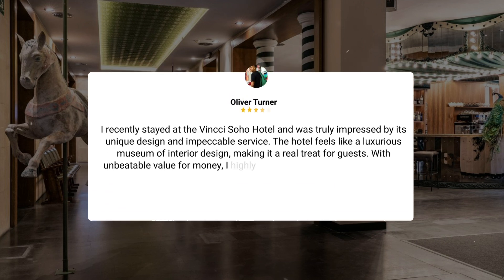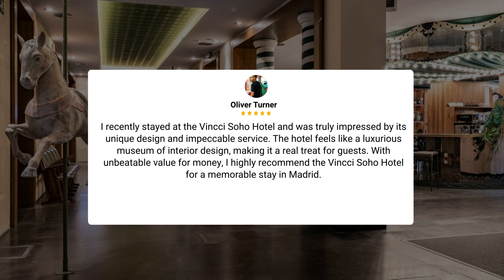I recently stayed at the Vinci Soho Hotel and was truly impressed by its unique design and impeccable service. The hotel feels like a luxurious museum of interior design, making it a real treat for guests. With unbeatable value for money, I highly recommend the Vinci Soho Hotel for a memorable stay in Madrid.